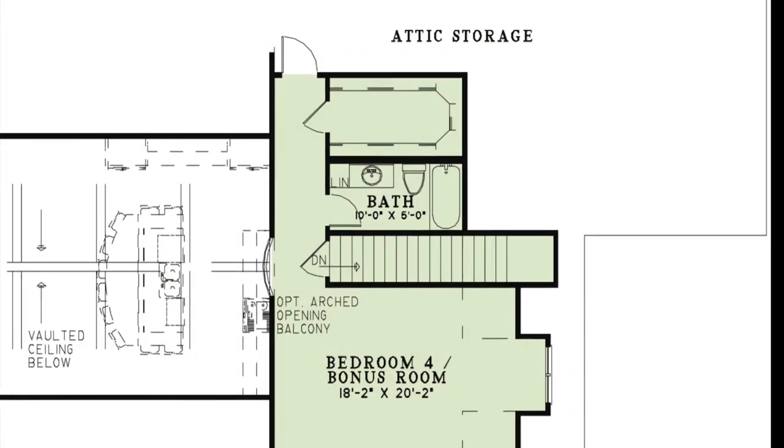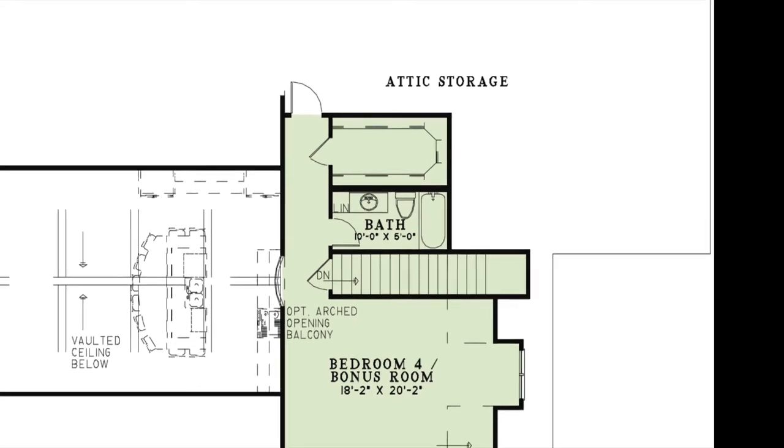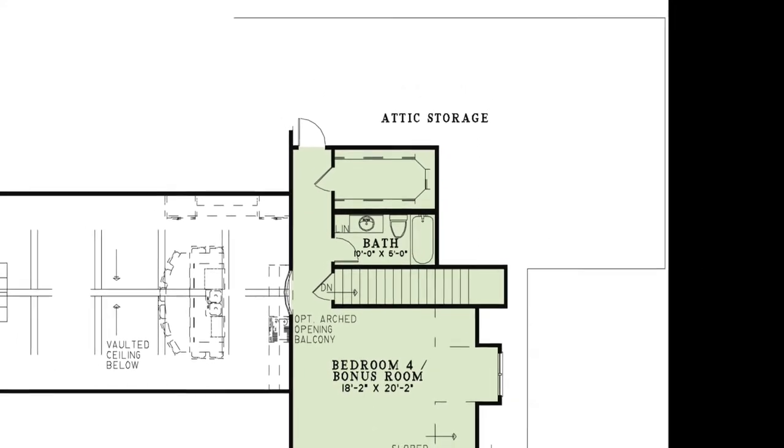Down the hall is a full hall bath, a walk-in closet, and plenty of attic storage.